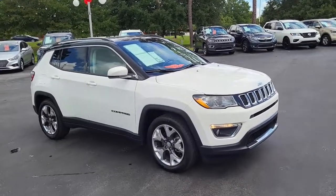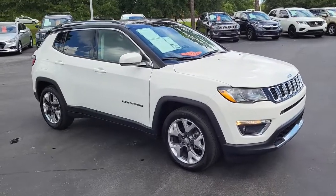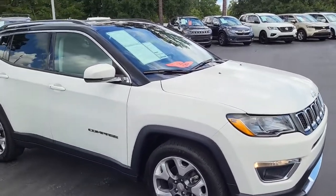Welcome to Cartown Kia Florence Used Car Inventory Video Series. Right here we have a 2020 Jeep Compass.